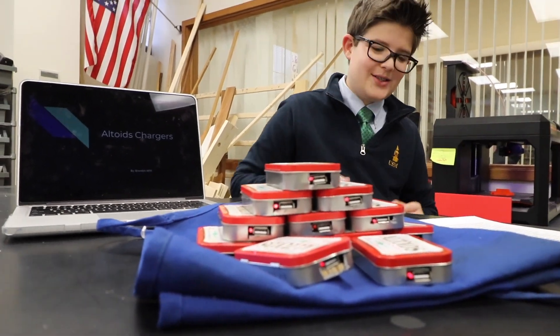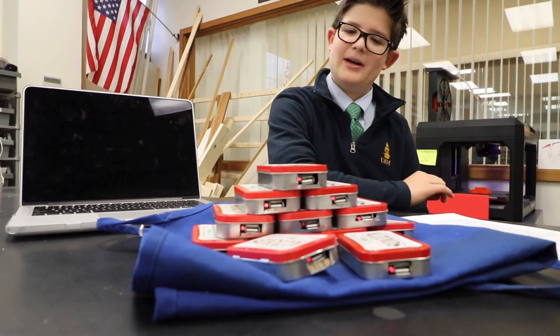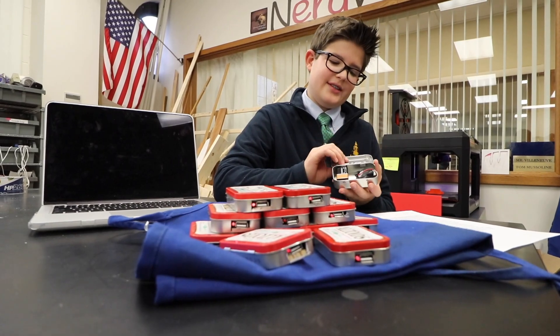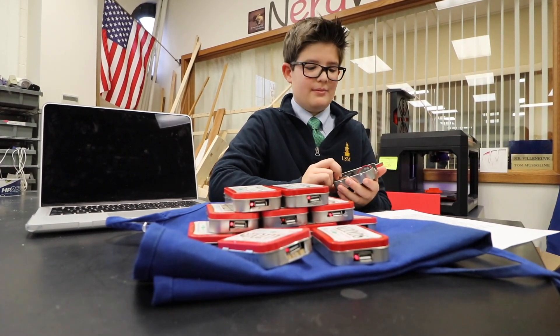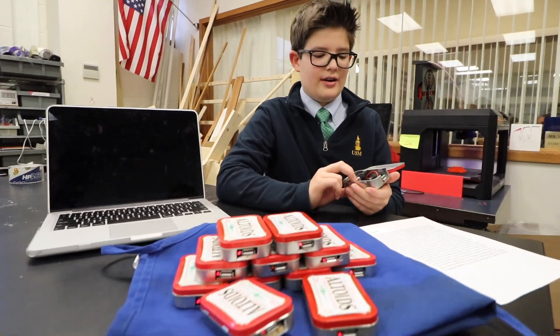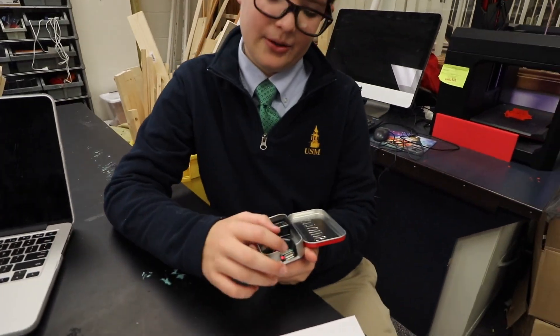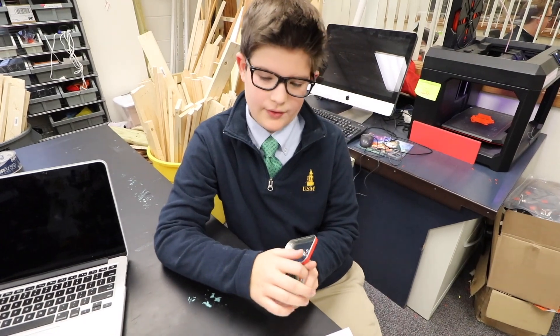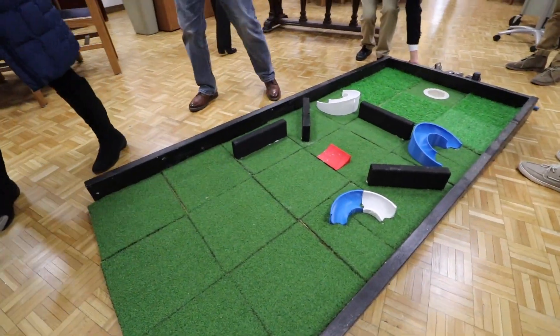So I made some outward chargers for my project. What do they do? They can charge your phone — they use a 9-volt battery to power the battery. I used a motherboard that I took out of a car charger, and then you just plug in the USB and plug it into the phone.